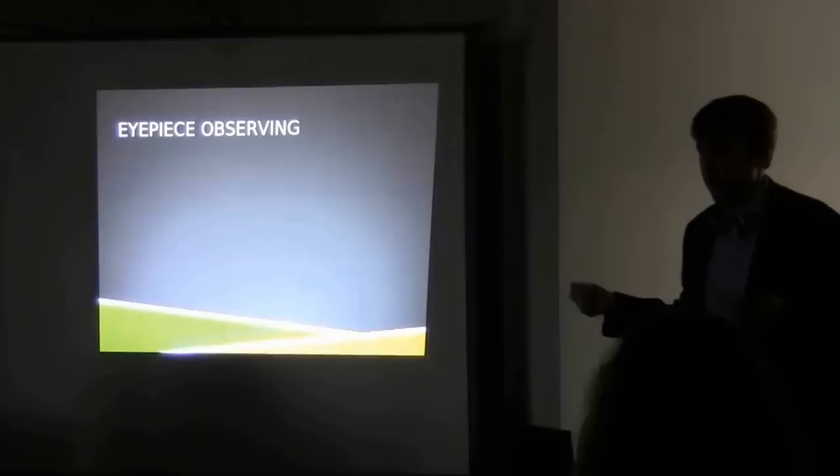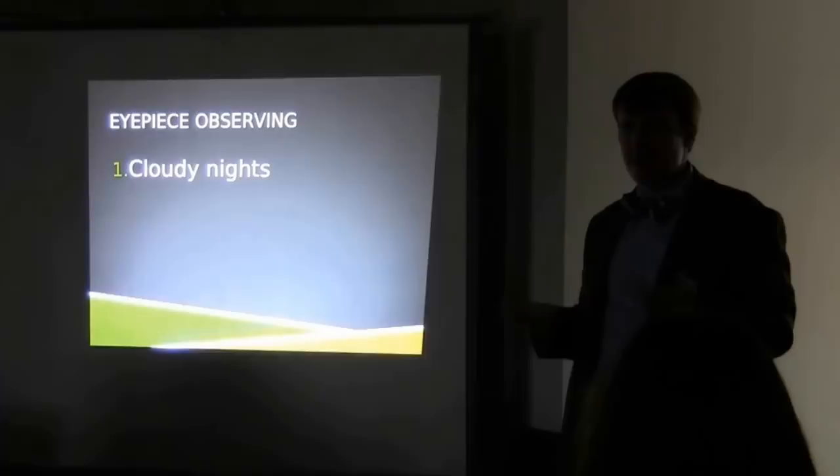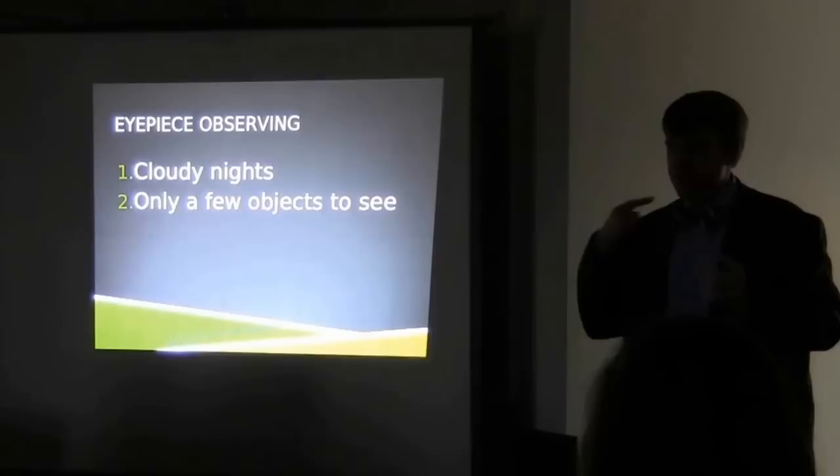What's the weather like today? It's cloudy. So if the weather's cloudy and you have to physically be out at the telescope staring through it, how well is that going to work? Not very well at all — you can't really stare through the clouds. Cloudy nights are going to be a problem. Since we can't manipulate the weather around here, that's going to be an issue.